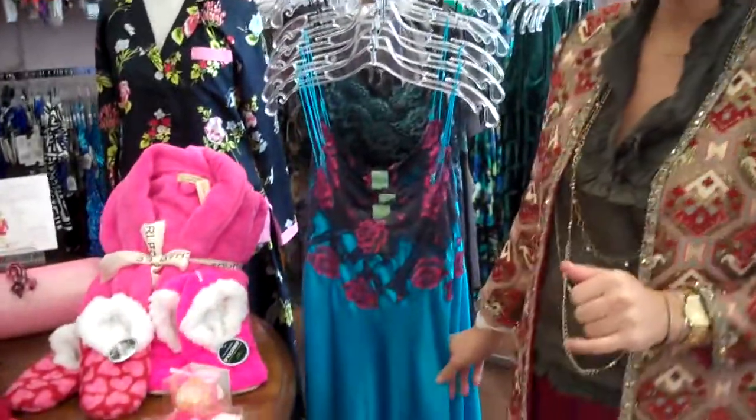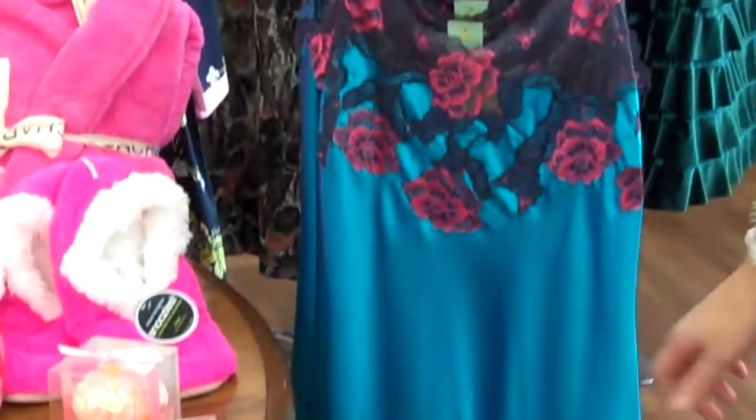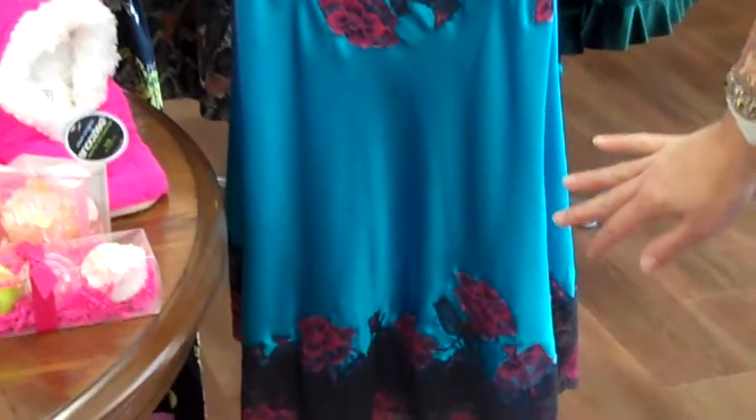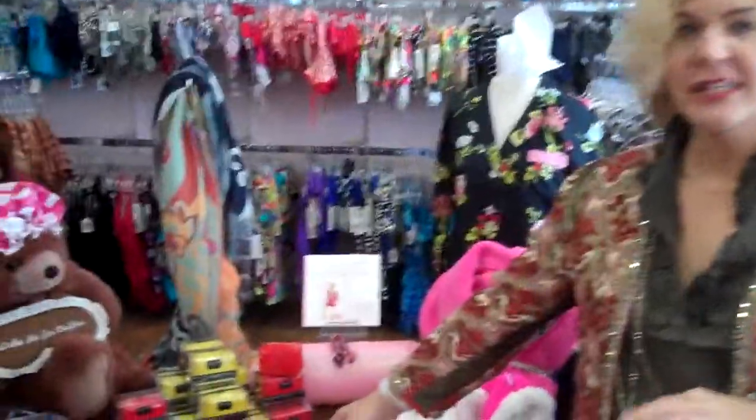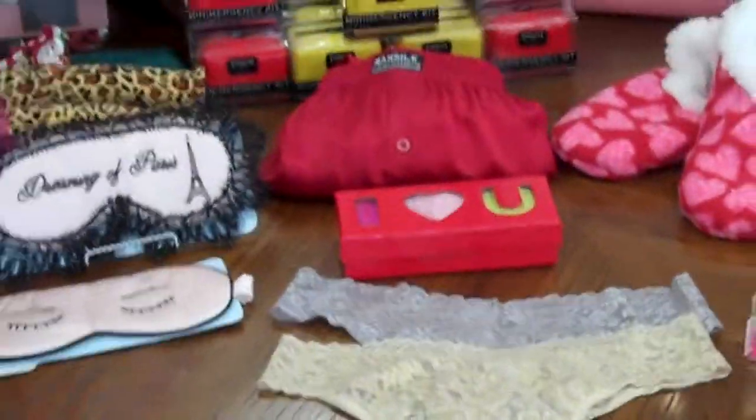And then we have these beautiful silk Merry Green chemises — these are amazing and any woman you buy this for, you're going to get major points. And then we've got for the men silk boxers, which are really hard to find these days, but we've got a great selection. So come in and grab some cozy items for some of those people you love.